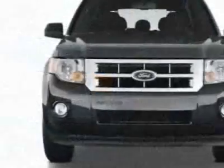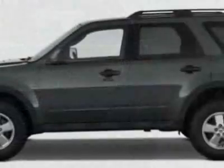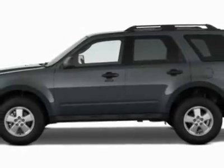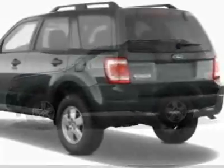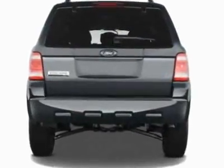This vehicle gets an estimated 23 miles per gallon in the city and an estimated 28 on the highway. This Escape boasts a 2.5-liter inline-four engine and has a six-speed automatic transmission.